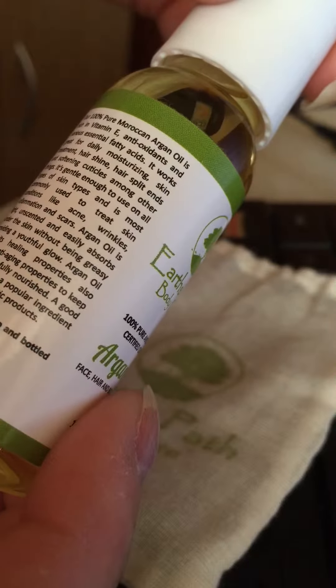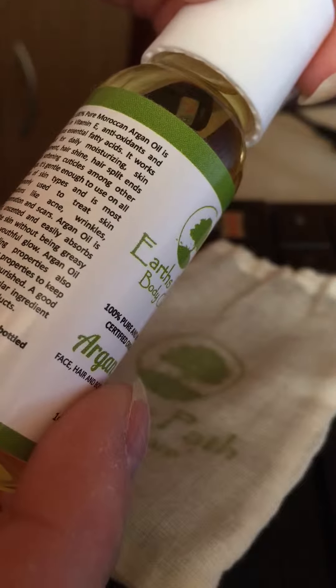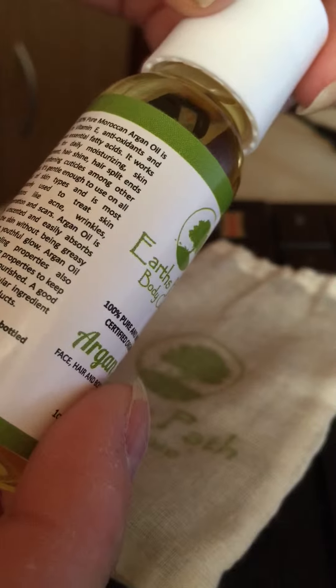Among other things, it's gentle enough to use on all types of skin and is most commonly used to treat skin conditions like acne, wrinkles, inflammation, and scars.